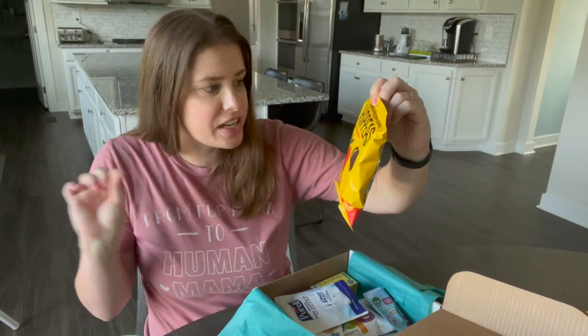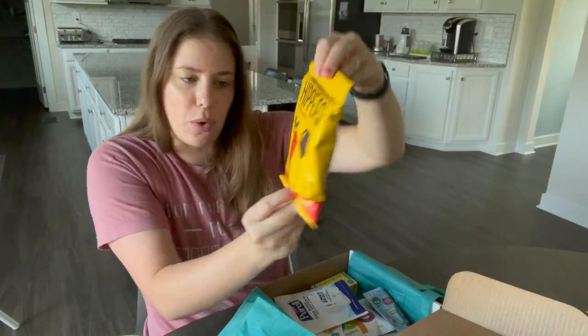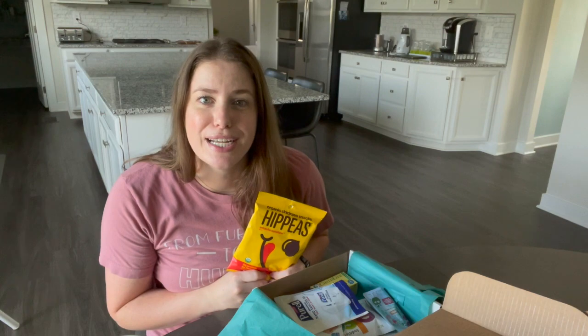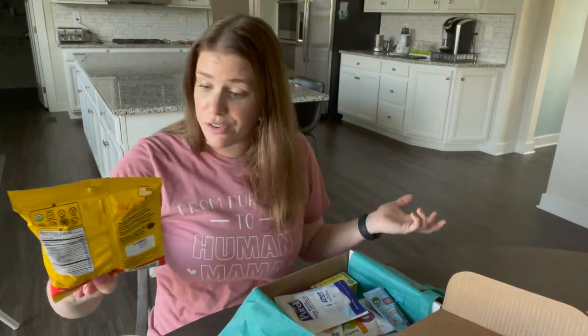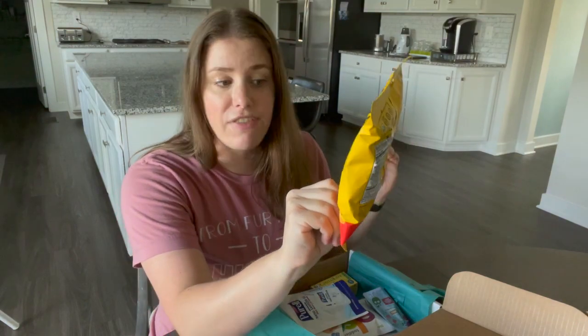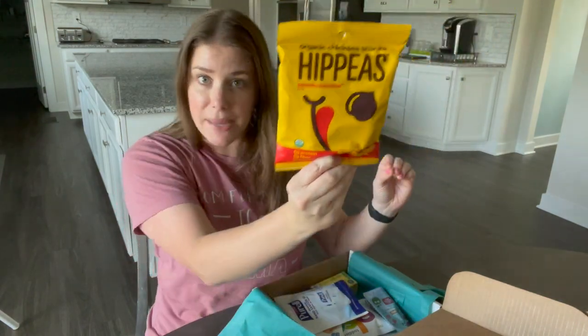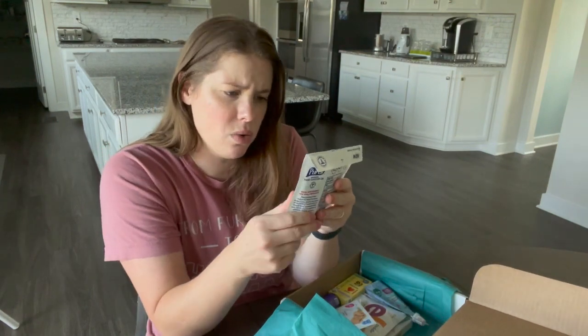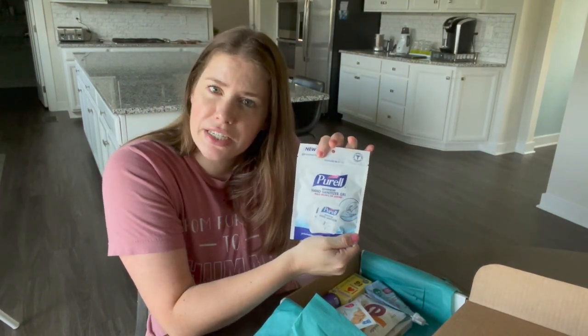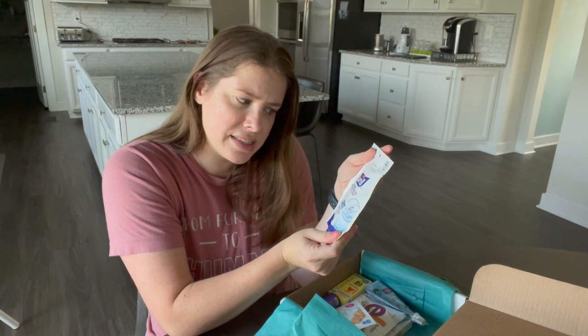Next up are organic chickpea snacks called Hippeas – I've heard of this brand before. The flavor we got is sriracha sunshine puffs. I'm not confident Carter is going to love the sriracha, but they have six grams of protein and five grams of fiber. They actually give you a decent amount in the bag.